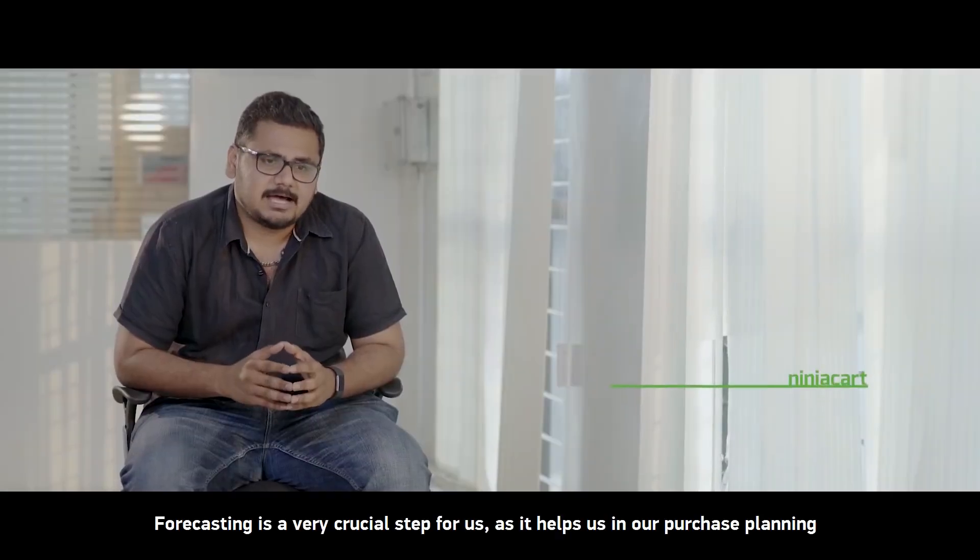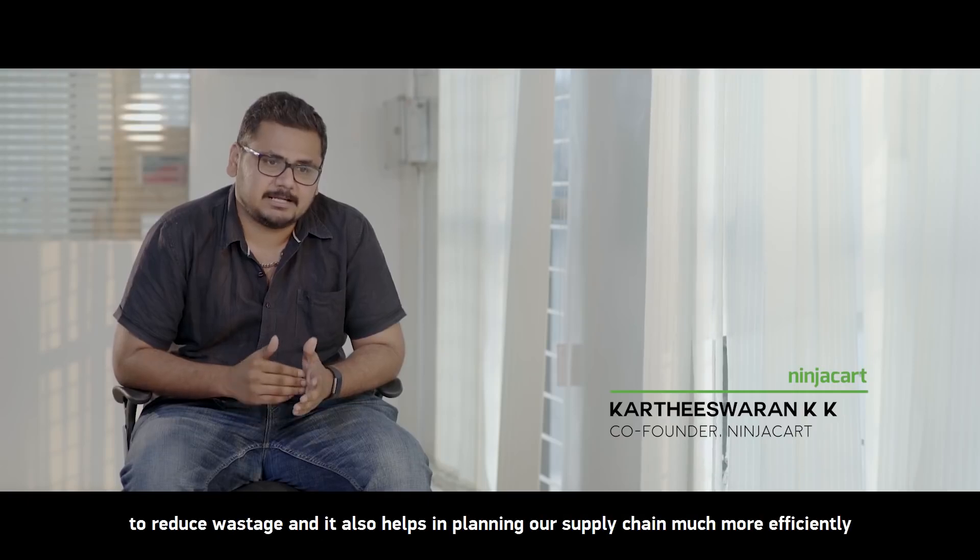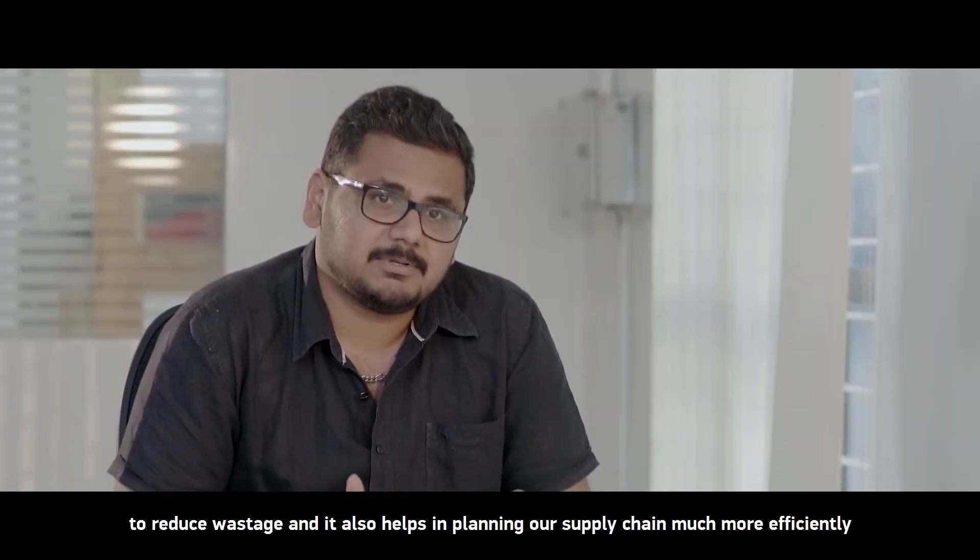Forecasting is a very crucial step for us, as it helps us in our purchase planning to reduce wastage, and it also helps us in planning our supply chain much more efficiently.